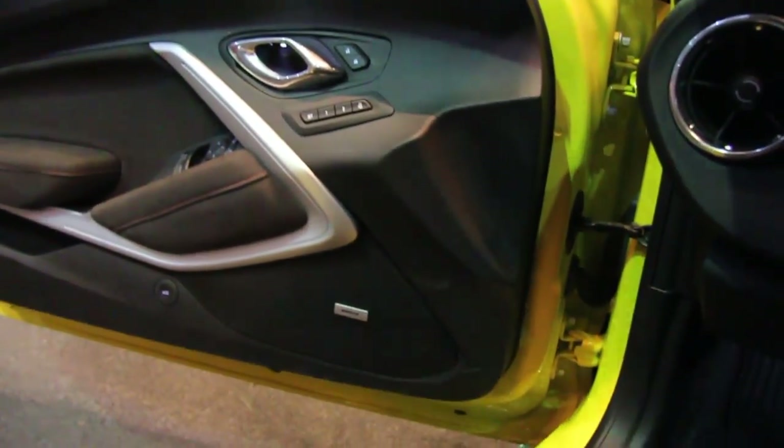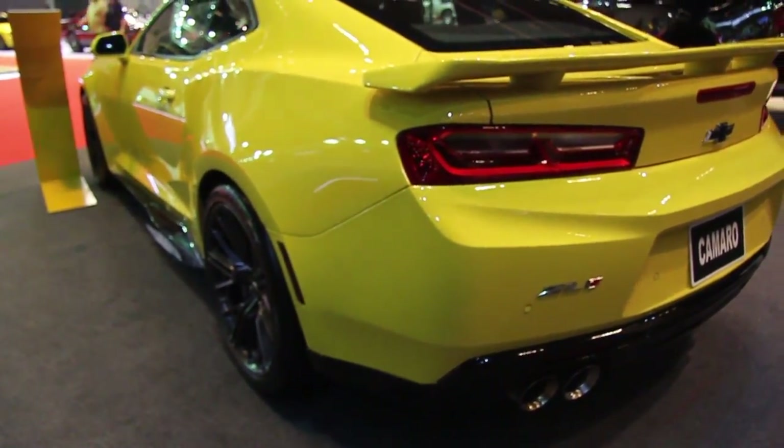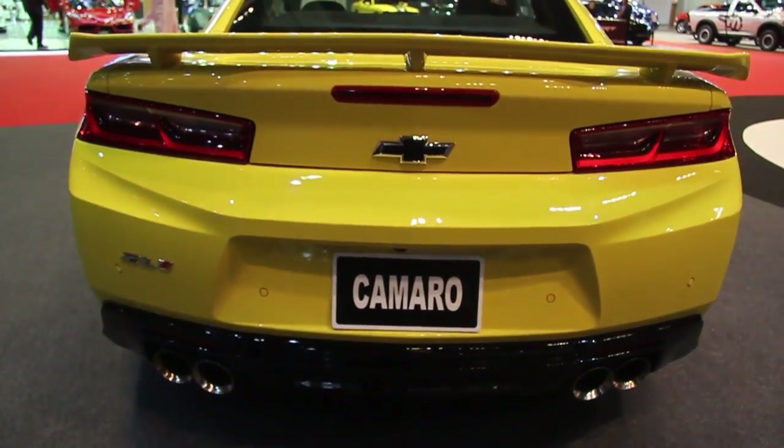Wow, this thing is beautiful — Bumblebee yellow, sunroof. This car is amazing, I love it.